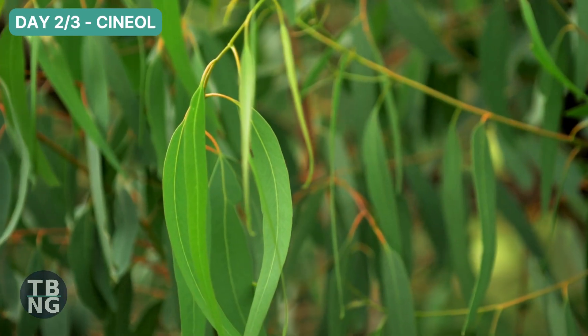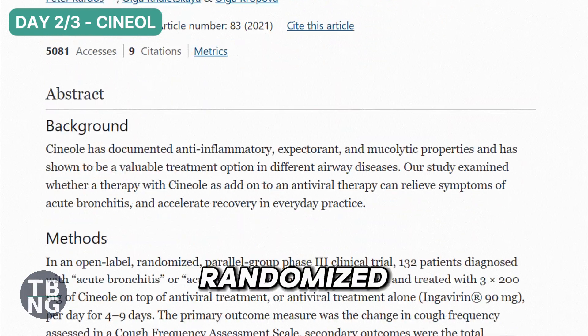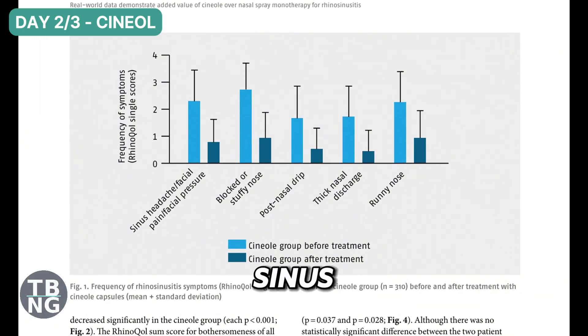If it's day two or three and you're still blocked, it's time to deploy cineole. Cineole, the active ingredient in Sinupret, is backed by randomised controlled trials in acute sinusitis. It thins stubborn mucus, calms swollen sinus tissue and helps the cilia move gunk along.